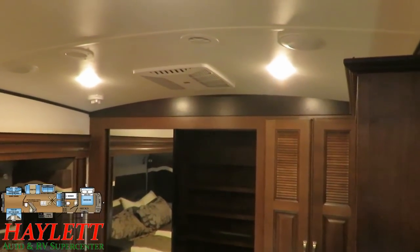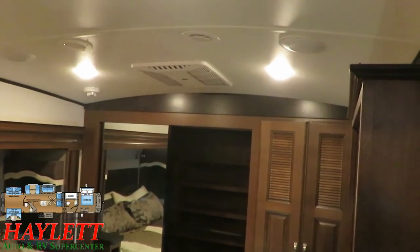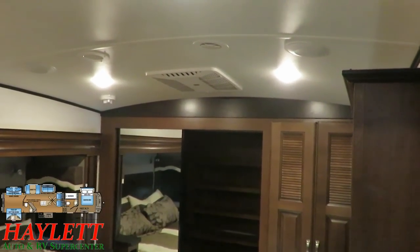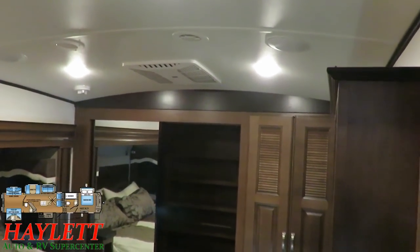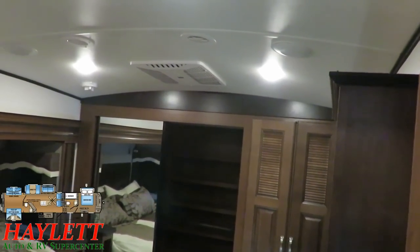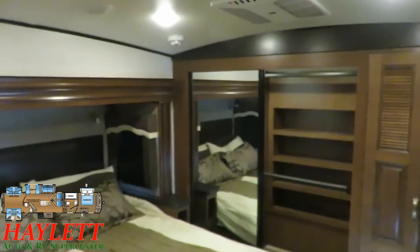A common thing people miss is that Jayco North Points and Pinnacles are better for taller people. We carry other very nice fifth wheels like Open Ranges and especially the Keystone Montana series, which is beautiful, but these are built taller — that's one of the reasons North Points and Pinnacles tend to be heavier. To give you a reference point, I'm like 6'3" — standing all the way over by the wall, there is no point where I even have to think about ducking in this living room. That is one of the nice things about Jayco fifth wheels specifically.